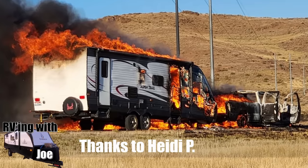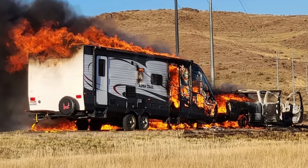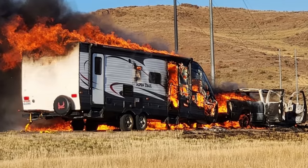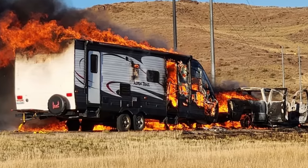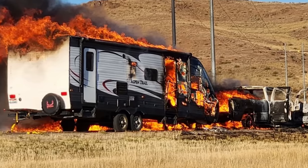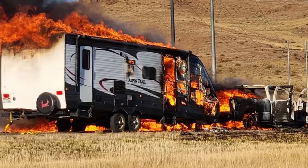Heidi P. sent this to me — this is actually her brother's truck, which overheated in the Idaho mountains. The family all got out and they watched everything burn: the truck, the ATV, and the RV. Everybody got out safely and nobody was hurt. The entire RVing with Joe community's heart goes out to this — it's all of our worst fear. Heidi, if you see this, please give your brother our best, and I really hope the insurance company came through.